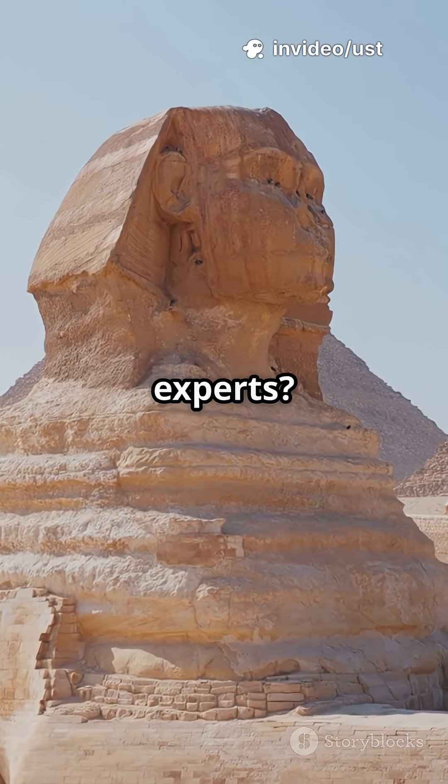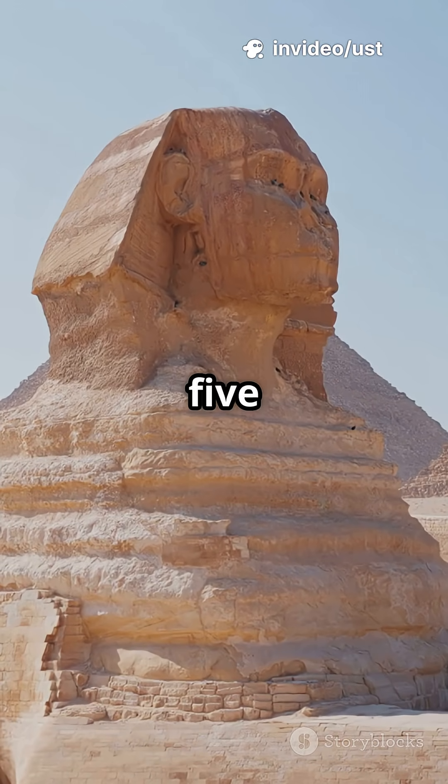Why do some Egyptian inventions still baffle experts? Let's uncover five lost technologies.